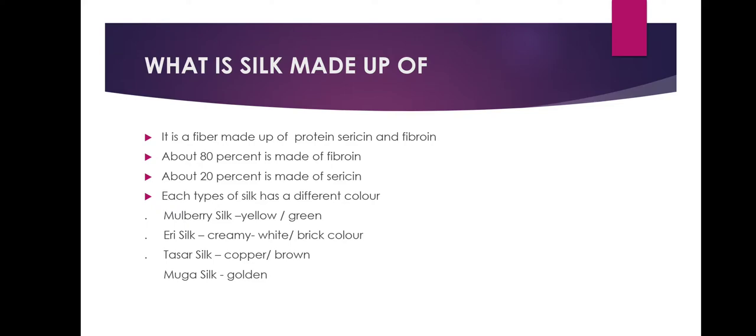The core is surrounded by a layer of Sericin which makes up the remaining 20%. So, 80% is Fibroin and 20% is Sericin. Each type of silk has a different color: Mulberry silk is yellow or green color, Eri silk is creamy white or brick color, Tassar silk is copper or brown color, and Muga silk is golden color.